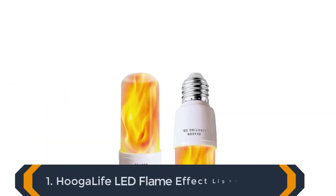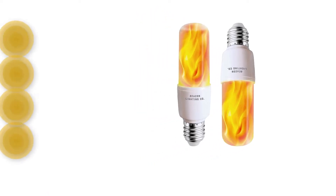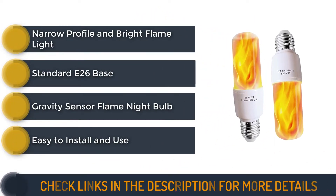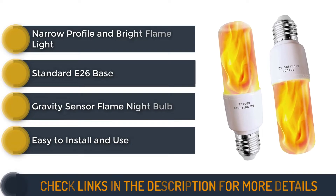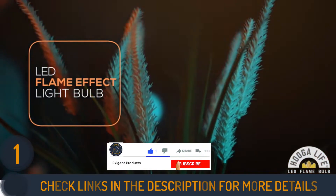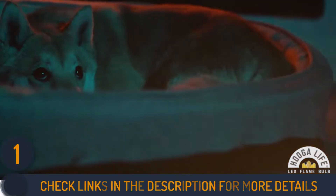We start our review with the Hoogalife LED Flame Effect Light Bulbs. Hoogalife's narrow profile and intense flame light make it perfect for porch and garage lights because high visibility is as important as aesthetics. The bulb is 4.25 inches tall and 1.4 inches in diameter, making it a versatile option for lighting.